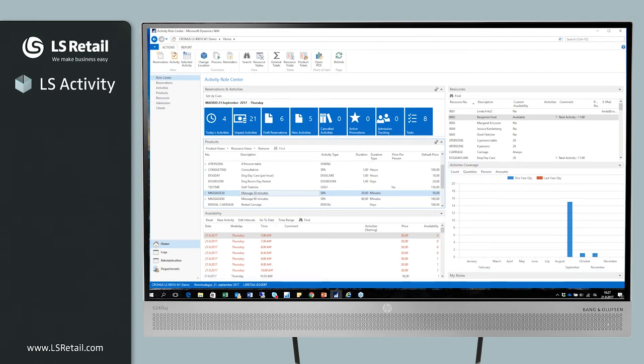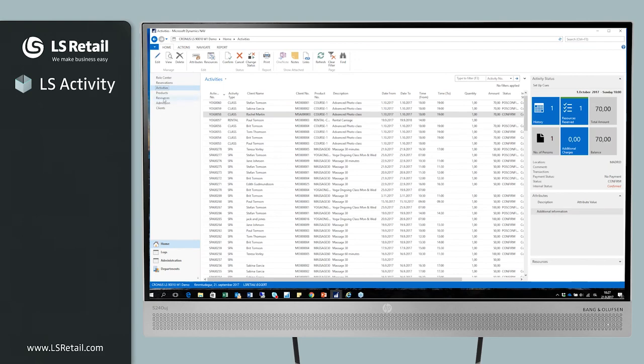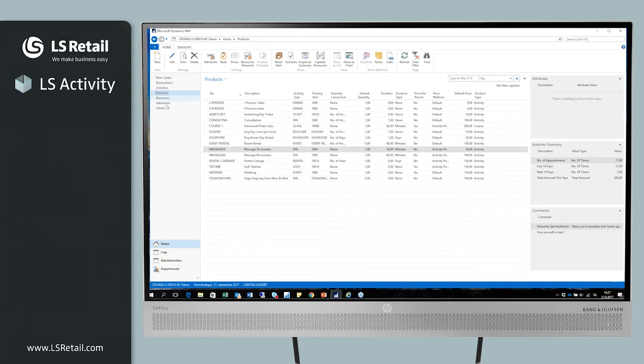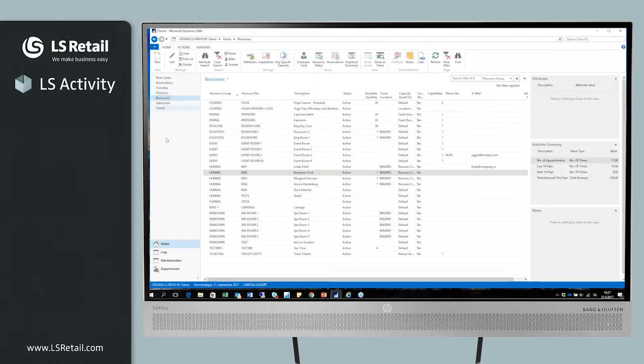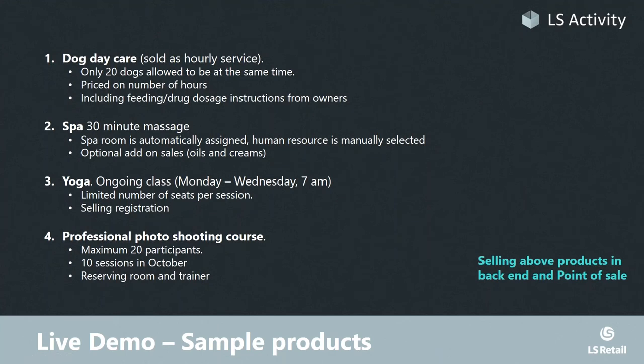From the role center, you can list the reservations, go to the activities — which are essentially the single appointments — then the products, resources, and clients. The clients are shared with member management, so we have all the benefits of the loyalty management module: point and sales tracking of loyalty members, and an activity summary which is completely user-defined to see the number of appointments and activity status of a particular client. Now I'm going to make reservations for four very different products from the back end.